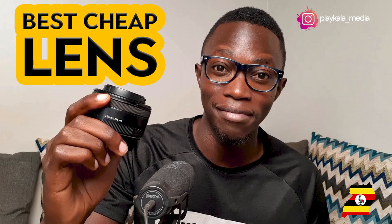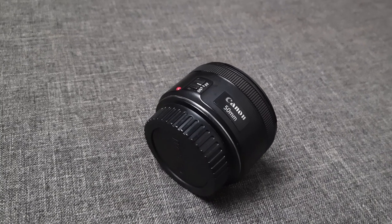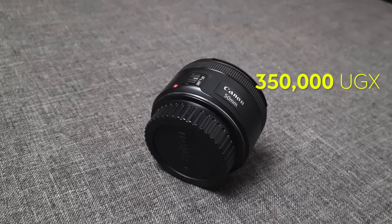Another lens I'd recommend is the 50mm — that is like my all-time favorite lens. The 50mm f/1.8 is very cheap; you can get it for about 500,000 shillings. If you don't have the budget, buy second-hand — maybe 350,000 from an individual, or about 400,000 from a shop selling used gear in decent condition. For gear in general, you can always upgrade when your budget allows. But the 50mm is a must-buy if you're starting your photography studio.